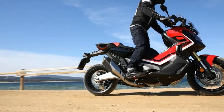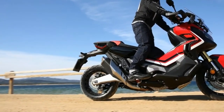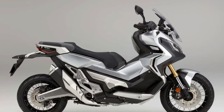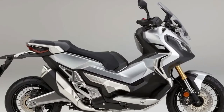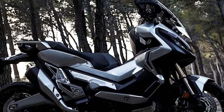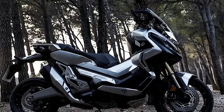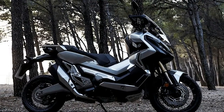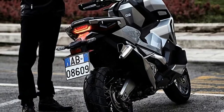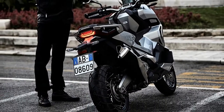The 2018 Honda X-ADV draws power from a 745cc liquid-cooled, twin-cylinder engine producing 54.04 bhp and 68 Nm of torque. The engine is mated to a 6-speed DCT automatic transmission. The 2018 model features Honda Selectable Traction Control with two levels depending on the terrain.